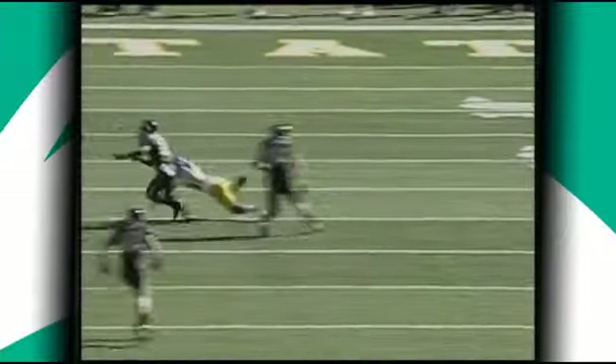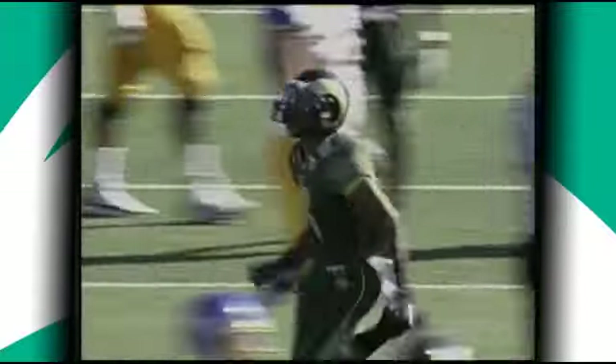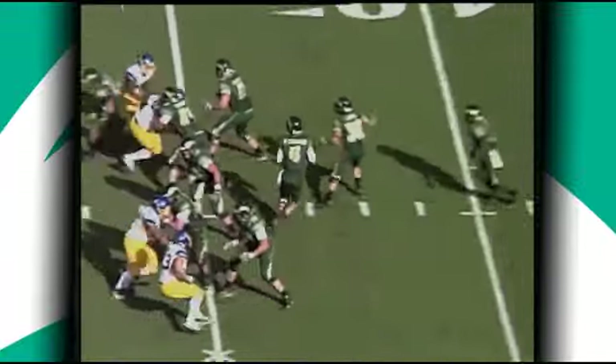And Faulkner, quick throw near side, nearly intercepted. It's dropped by Thomas — he jumped the route.